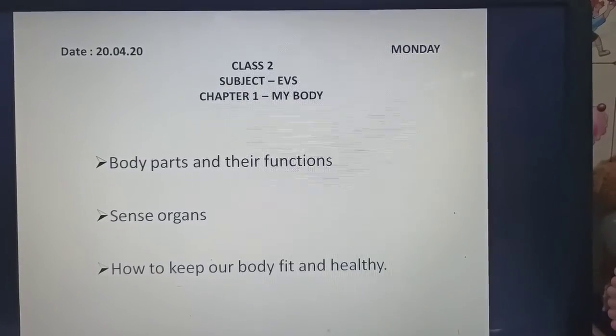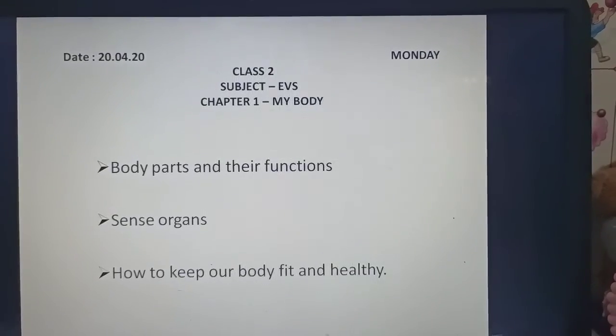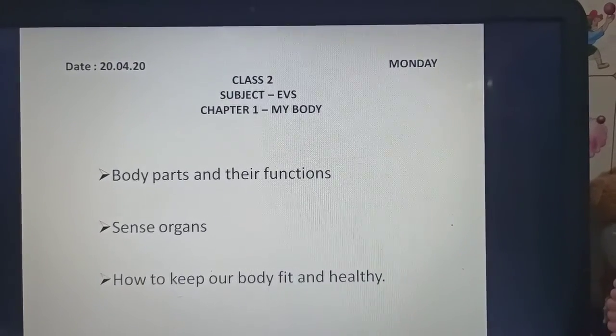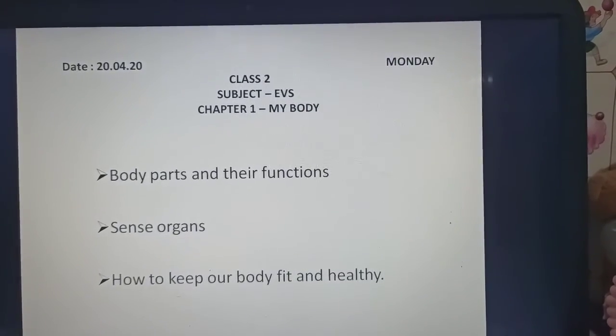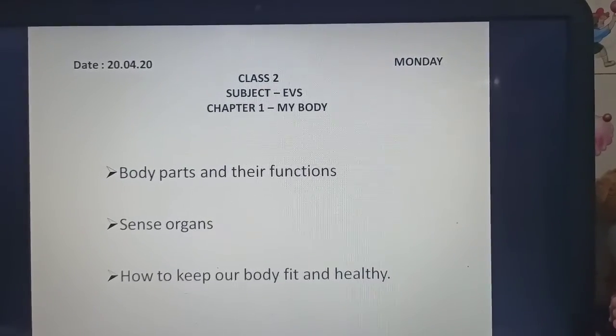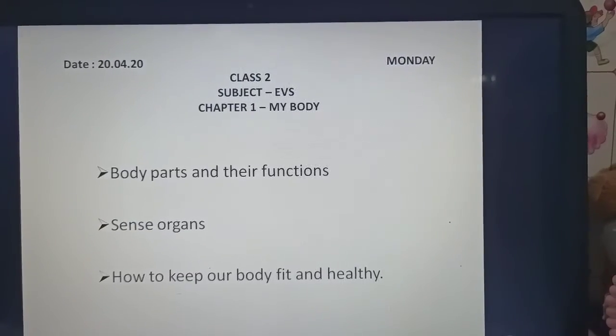Good morning children. As you all know, in the last class we studied that the body can be divided into two parts: external organs and internal organs. In today's class we will study body parts and their functions, sense organs, and how to keep our body fit and healthy.